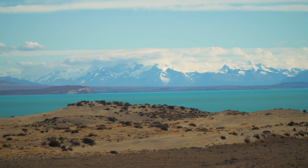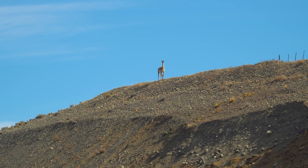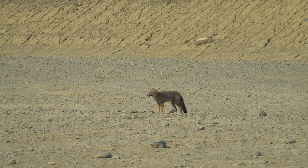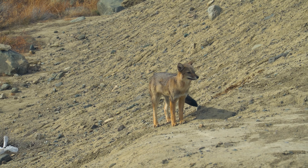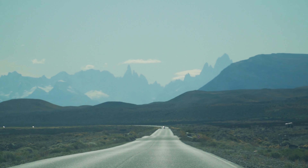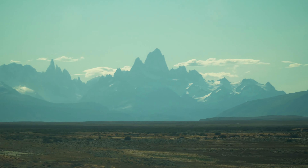About 25 minutes out of El Calafate there's this beautiful view of this whole mountain range right here. We made it to the road to El Chaltén but the wind also came with us. You can see the Fitzroy, which is beautiful.